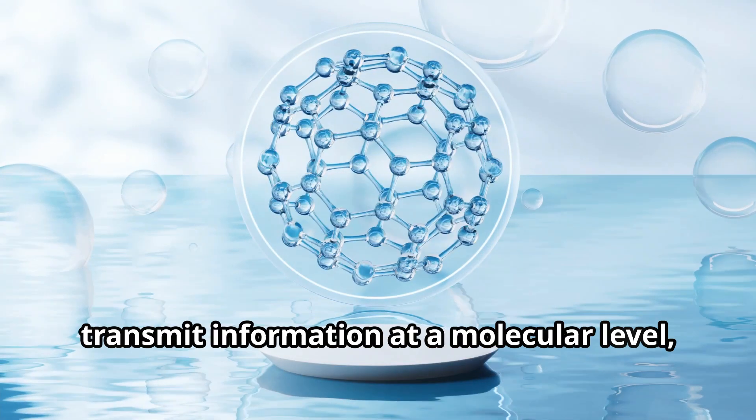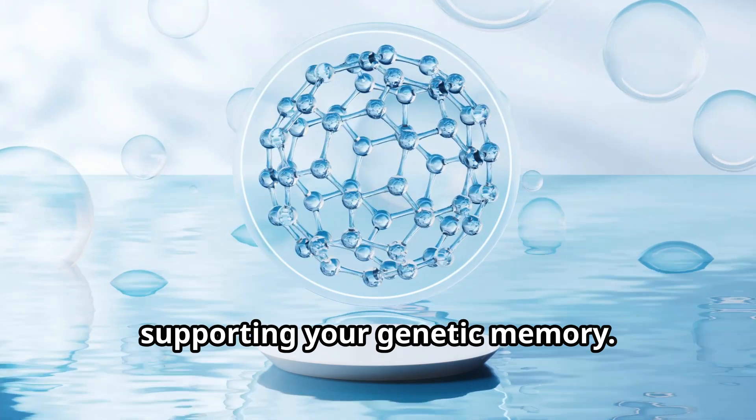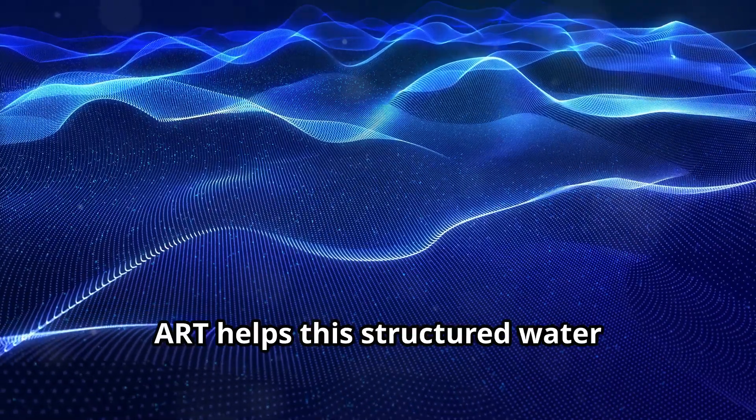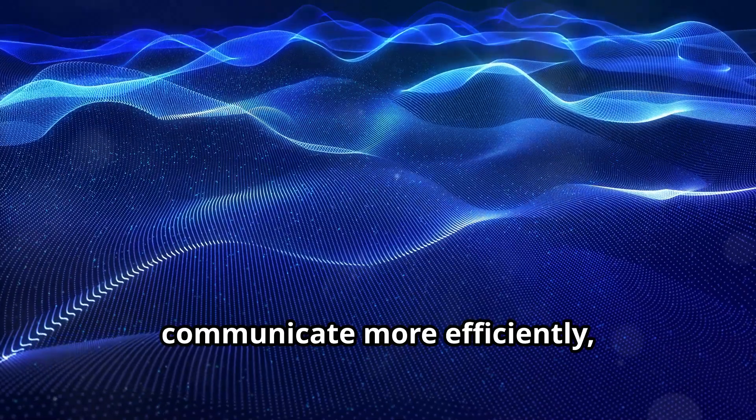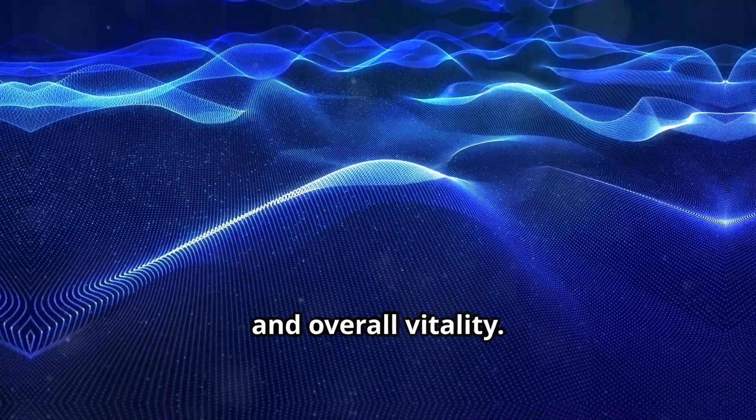Structured water is believed to store and transmit information at a molecular level, supporting your genetic memory. Through resonance, ART helps this structured water communicate more efficiently, enhancing cellular repair, detoxification, and overall vitality.